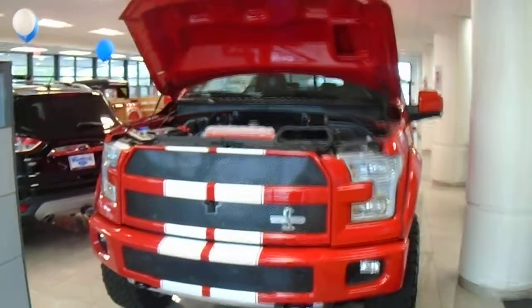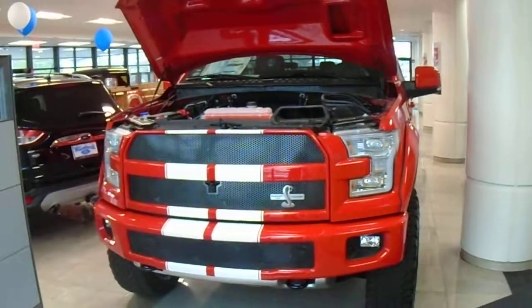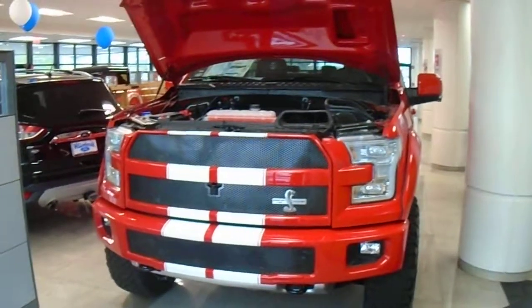Susan, my name is Tom Akai. I am here at Willowbrook Ford standing in front of a 2017 Shelby F-150 that you inquired about.